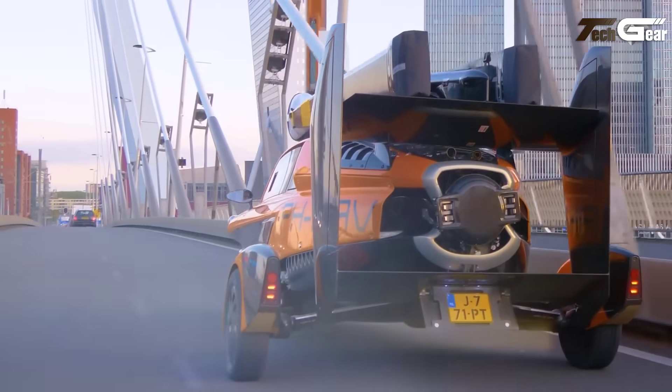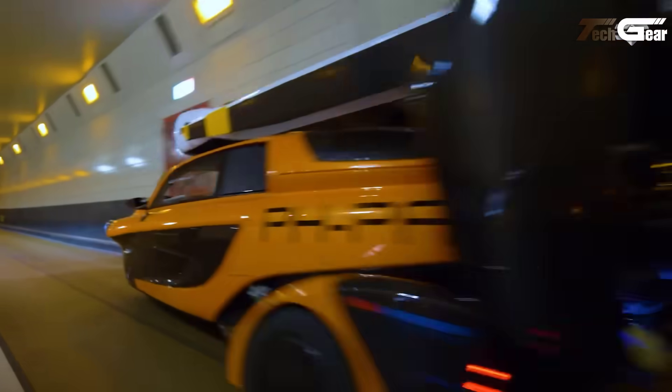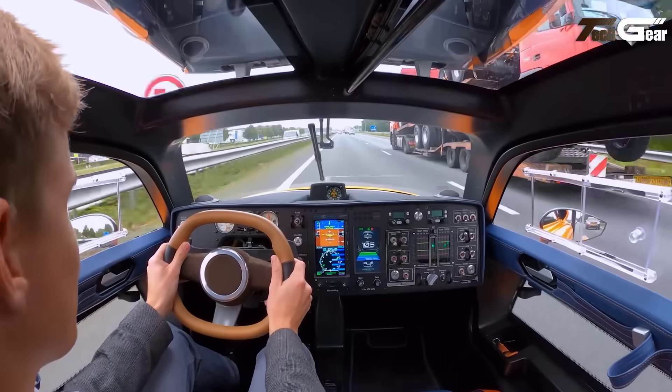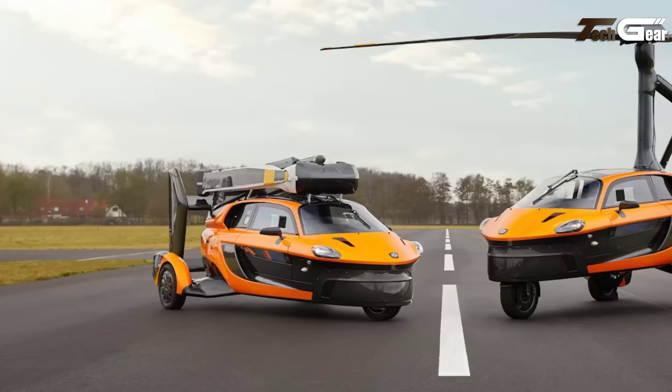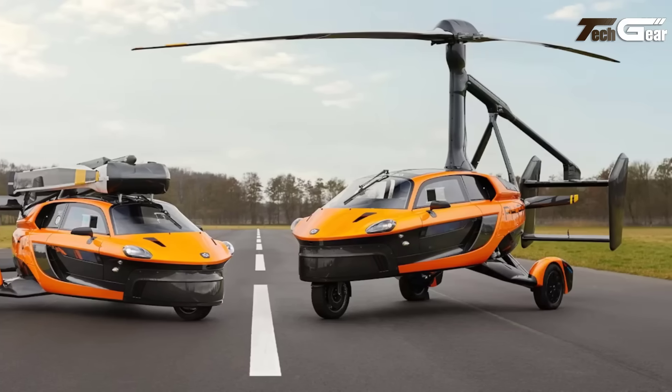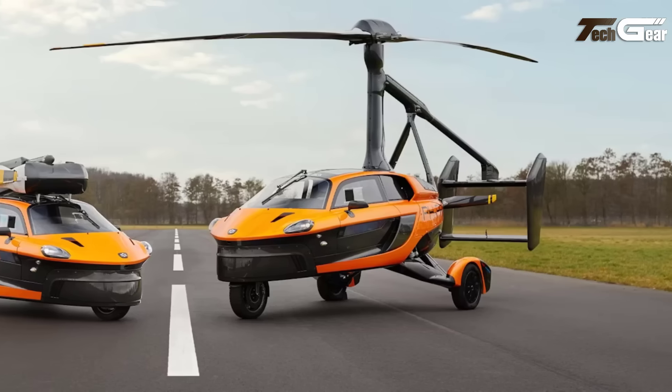Priced starting at $299,000, the Pal-V Liberty is classified as an experimental and home-built aircraft, requiring owners to complete 51% of the assembly. This innovative vehicle represents a significant advancement in personal transportation, merging automotive and aviation technologies.